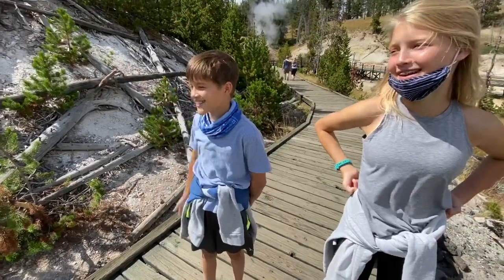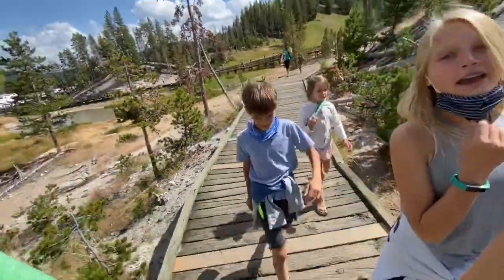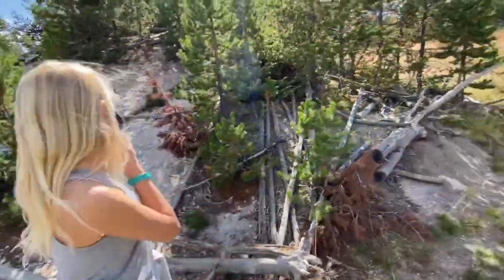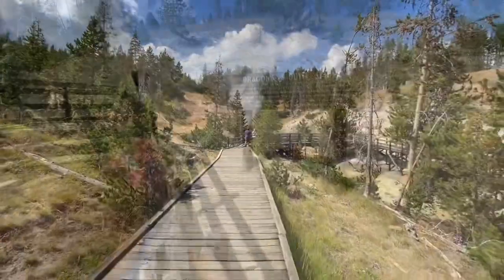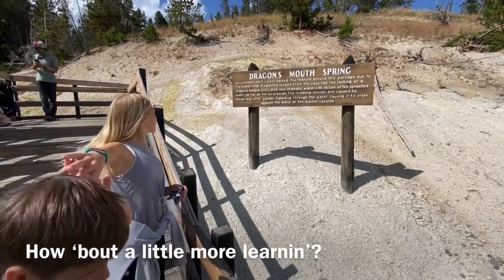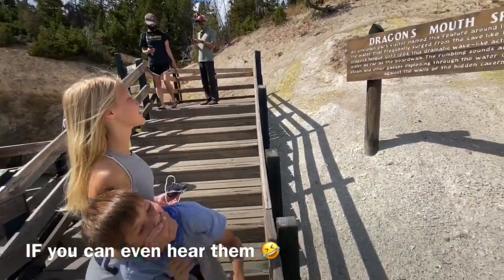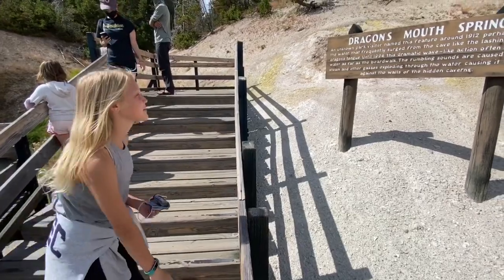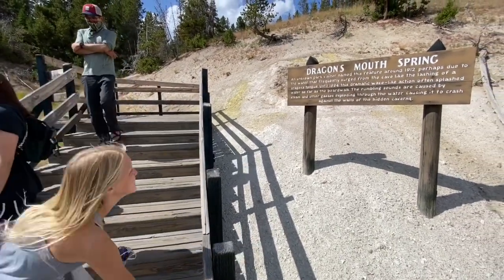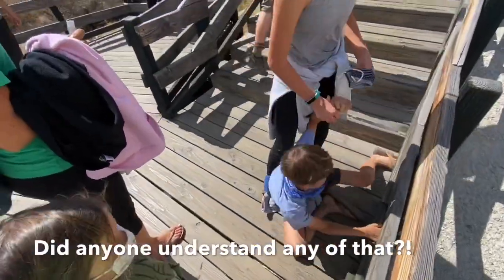Daddy farted and all the trees died, so that's why there's no nature around here. You're supposed to say his fart smelled so bad that the trees died. See, I farted on that guy and those guys there and they caught a whiff over here. That's why these people are running away from us. Dragon smell strange. An island park visitor named this feature around 1912. The water spurts from the cave like the lashing of a dragon's trunk. Until 1994 this dramatic wave-like action often splashed water. The rumbling sounds are caused by gases flooding through the water, causing clouds in the hidden caverns.